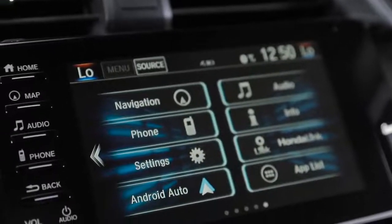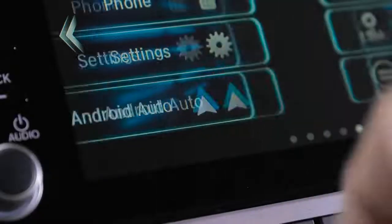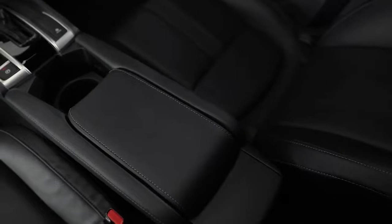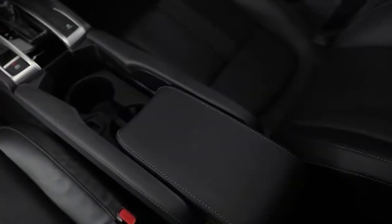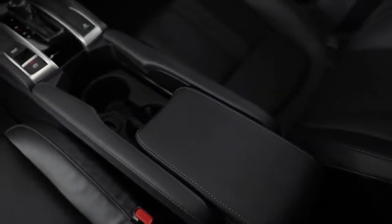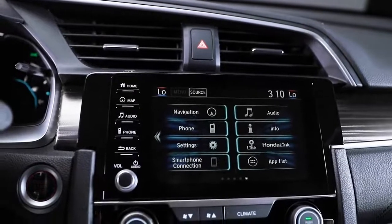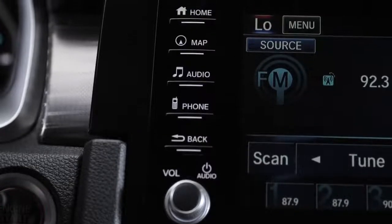The 2019 Civic Sedan has connectivity features like Apple CarPlay and Android Auto that are available at the touch of a button. For added convenience, the multifunctional center console with sliding armrest adds functionality to your drive. New for 2019, the 7-inch touchscreen display has hard buttons on the side for easy operation.